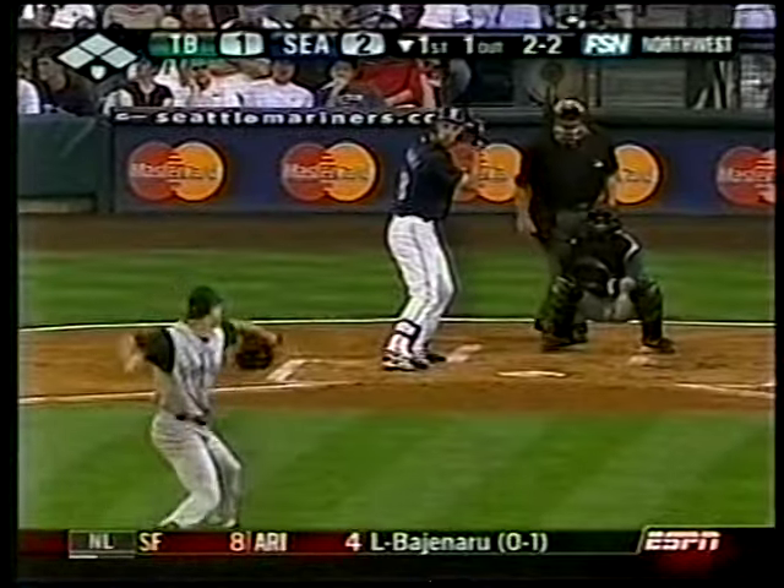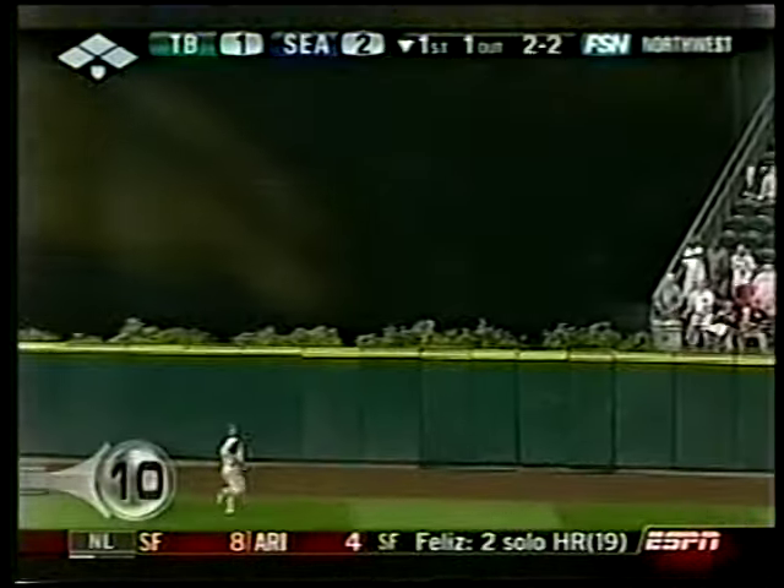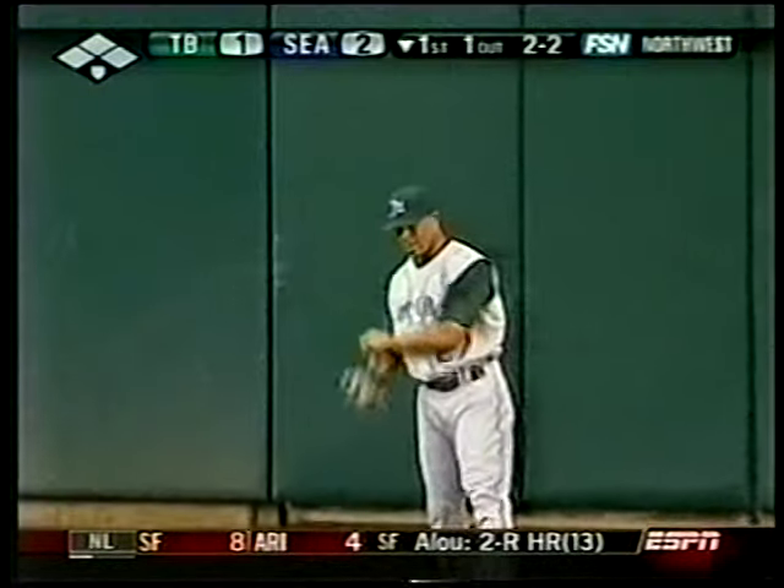There were a plethora of great plays Monday, but we have narrowed them down to 10. And number 10 is D-Rays versus Mariners. Bottom of the first, Raul Ibanez just crushes that one to deep center, but Damon Hollins uses the wall to make the grab. The D-Rays win 5-4.